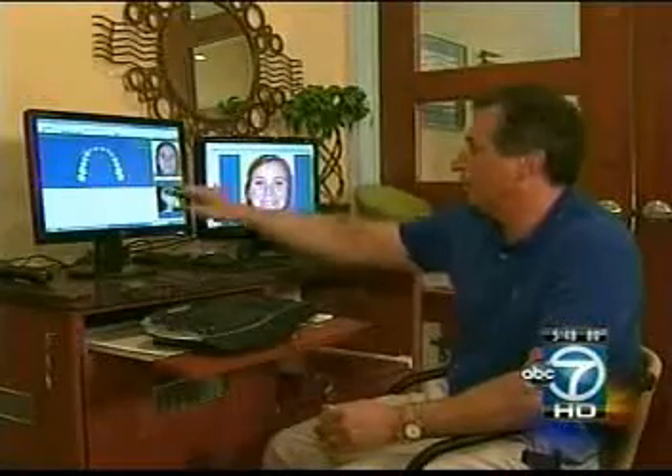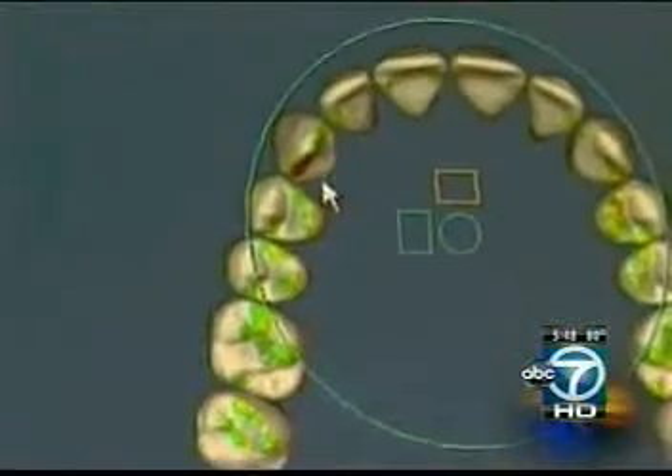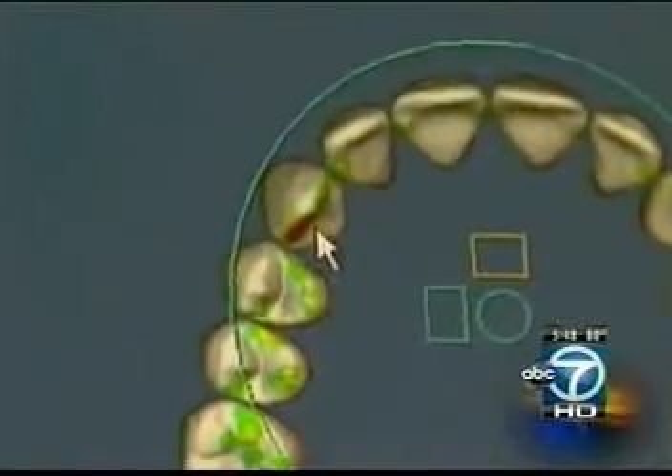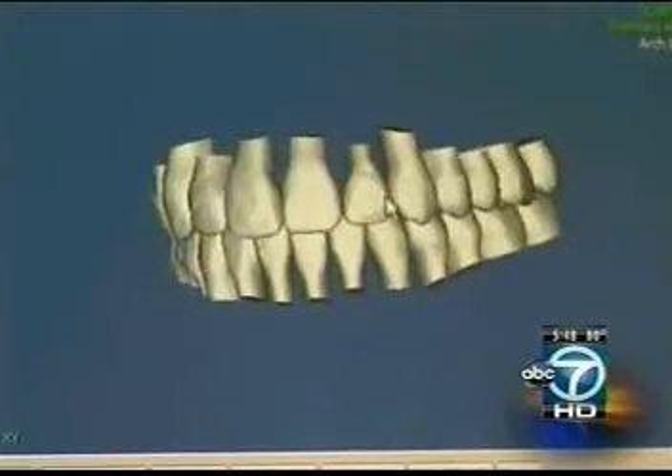Orthodontists like Dr. Bill Crutchfield can immediately check for potentially harmful contact using their designed smiles software — green is good, red is bad — instead of having to check the bite as teeth slowly move. The goal is to get everything not only looking good but fitting together well and functioning properly.